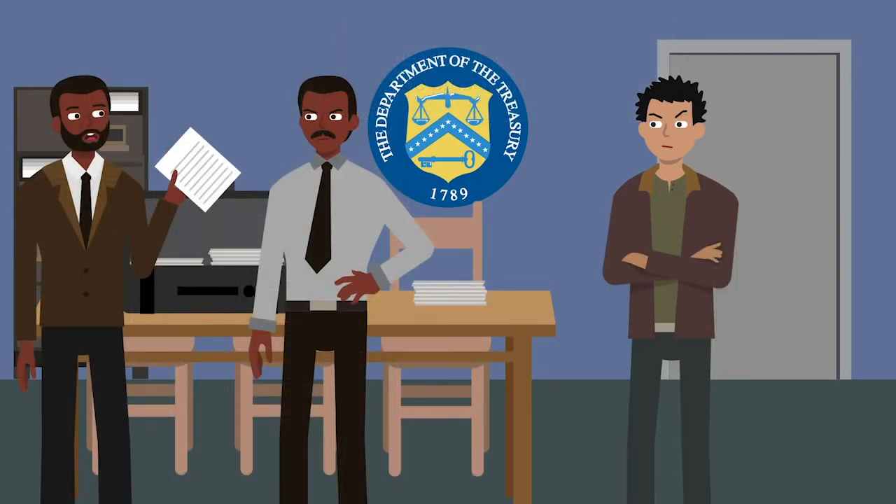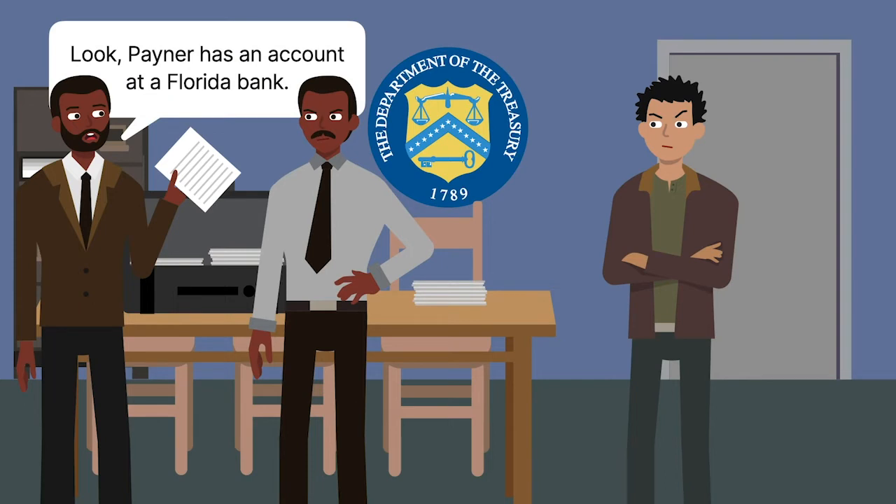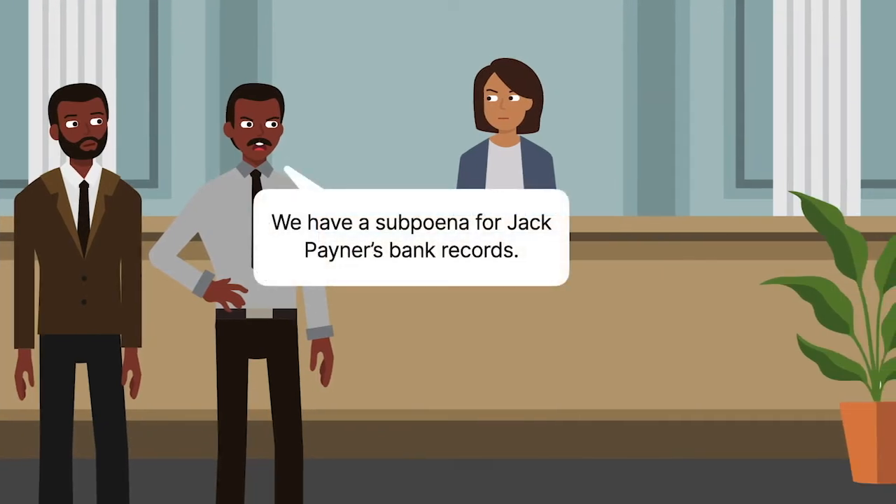After the informant did so, the agents copied records inside the briefcase. The records revealed a lead to a Florida bank at which Jack Payner had an account. The agents later subpoenaed Payner's records at the Florida bank, which proved that he had an account at the Bahamian bank. The agents discovered that Payner falsely had reported to the IRS that he didn't have a foreign bank account.